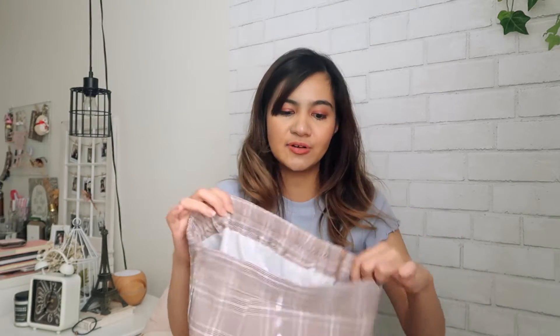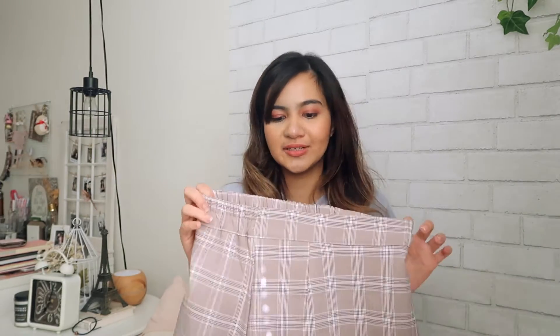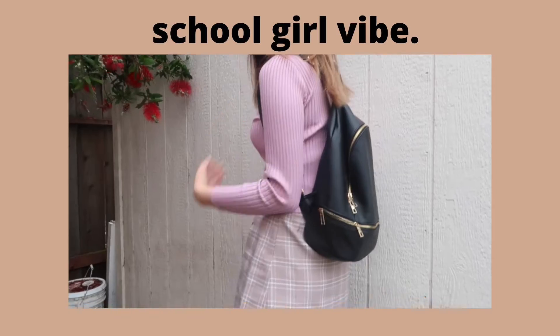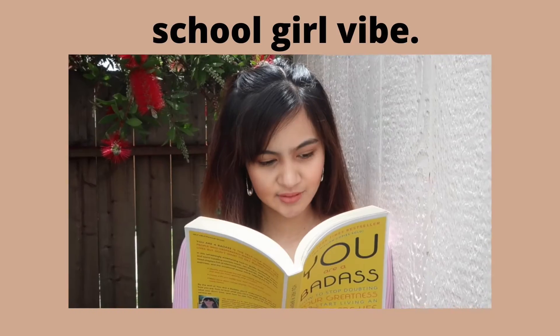It actually has built-in shorts, which is a big plus for me because I always wear shorts when I wear skirts or dresses. This one again has nice quality despite the price being cheap and I like how it's just a perfect length.